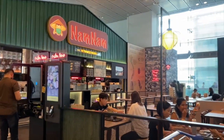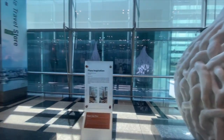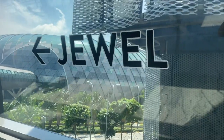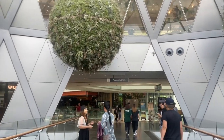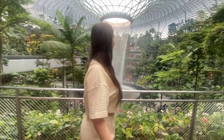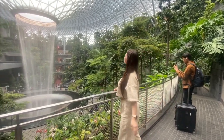Changi is considered one of the most beautiful airports in the world, and trust me, you'll be walking lots, so bring your comfy shoes. I came across these art sculptures named Flora Inspiration, which are symbolic of life and growth. I then headed to an area called Jewel, which leads to the highest indoor waterfall in the world — I could not believe my eyes.